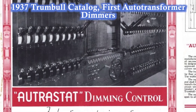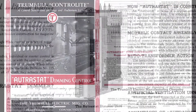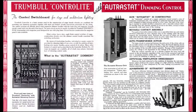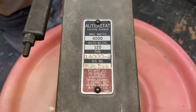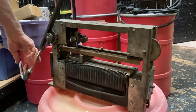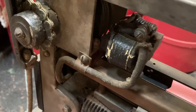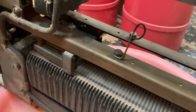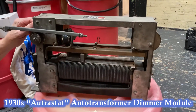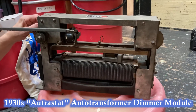Rheostats made way for variable autotransformer dimmers — no less bulky than their rheostat cousins in the early years, but more efficient and typically boasting a more consistent dimming effect. Autotransformers differ from rheostats in that they only utilize one continuous winding instead of two, with opposite sides of the same wire coil serving as both primary and secondary winding. Variable autotransformers are sometimes referred to by the trademark name Variac.